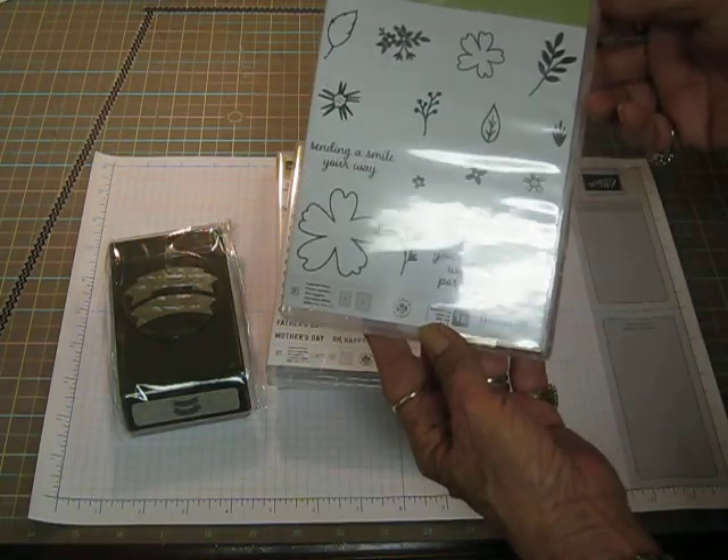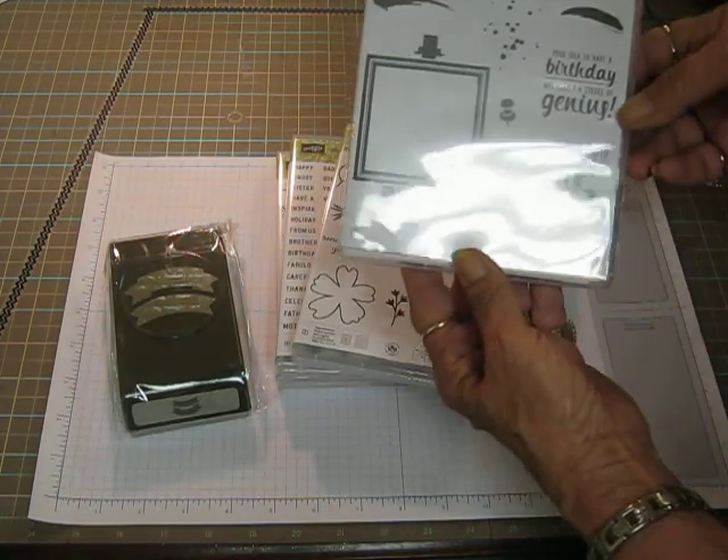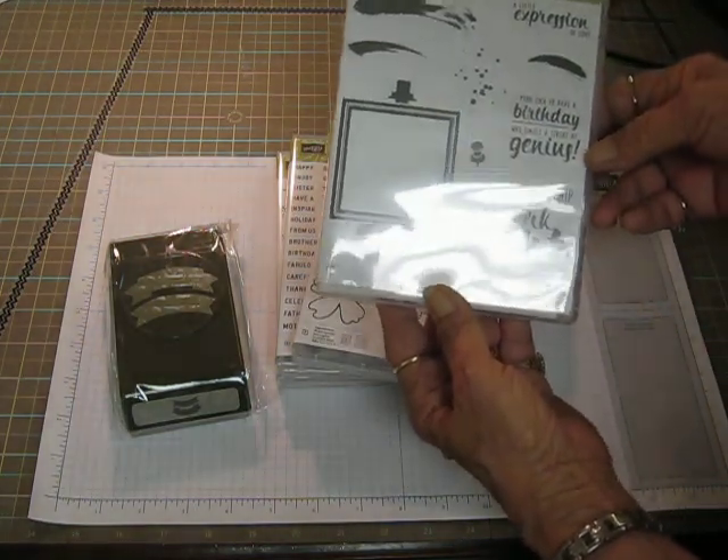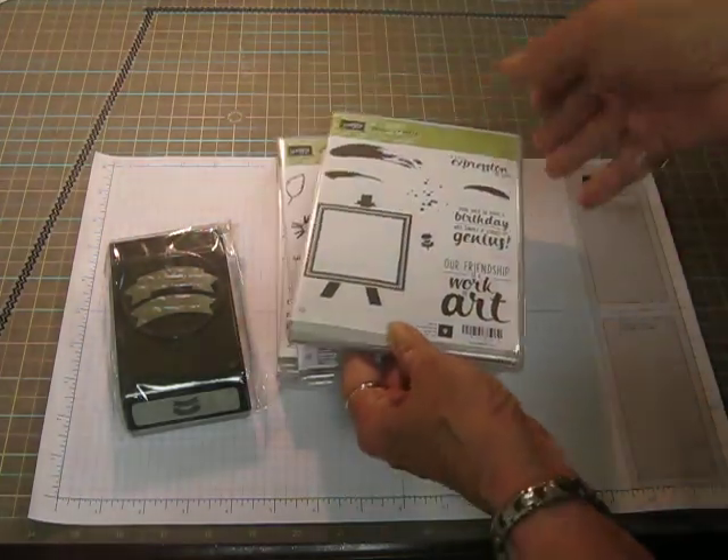Got love and affection stamp. Love this one. Painter's palette. It just goes back to my old oil painting days and toll painting. So much fun.